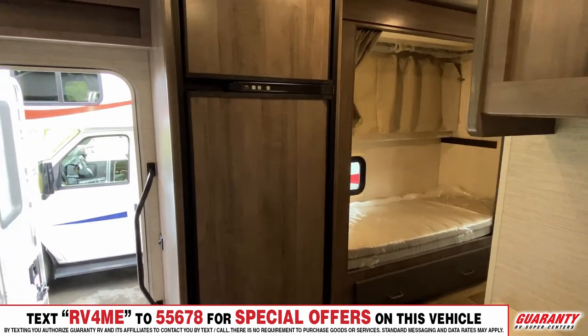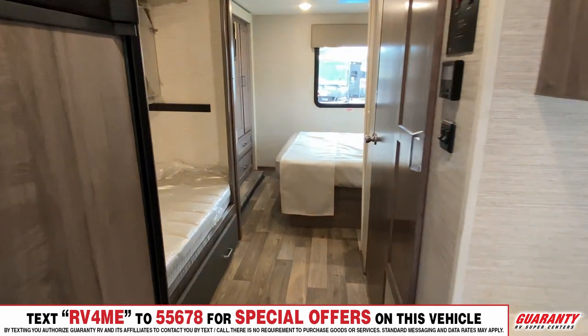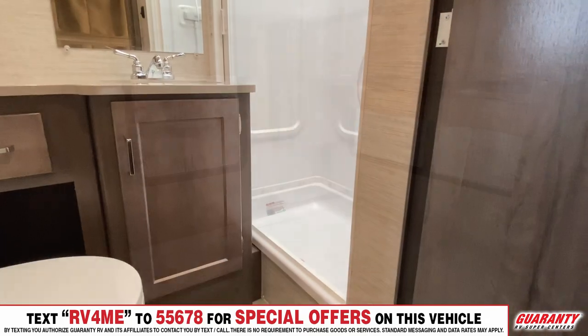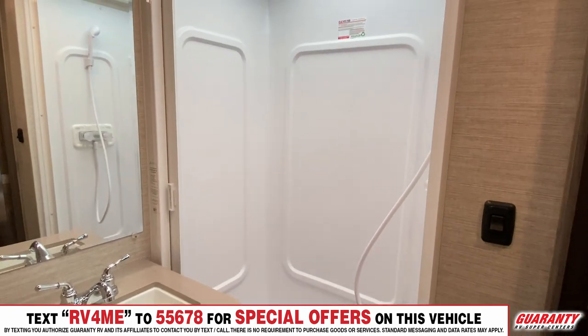Moving back, on your left you've got a very nice three-way fridge. And in the bedroom, even an added bonus, you've got a bunkhouse, queen-size bed, full wardrobe, TV. I'm telling you, this coach is loaded. You've got to come in and check it out. It's gorgeous.